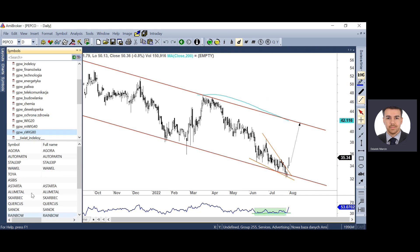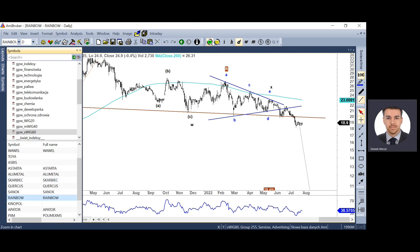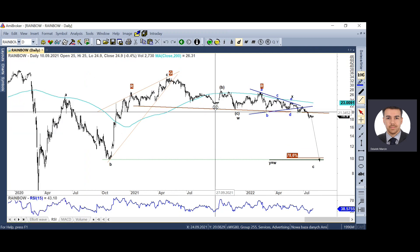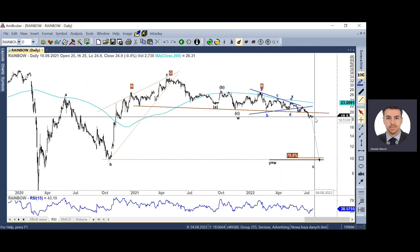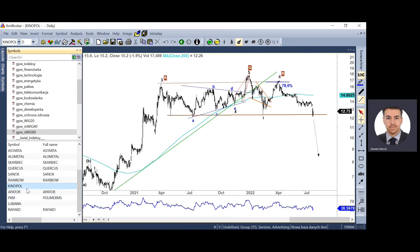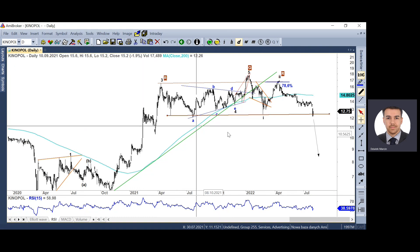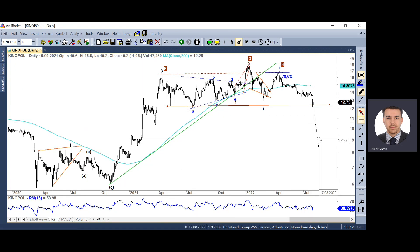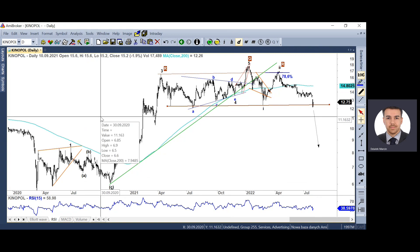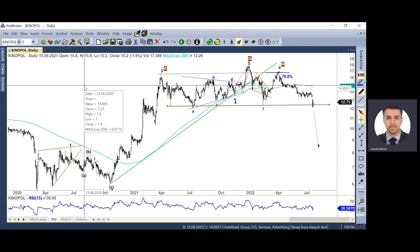Przyglądając się najmniejszemu indeksowi, na razie niewiele się dzieje. Na Autopartnerze widzieliśmy ważne struktury, ale można też wyróżnić dwie formacje głów z ramionami – na Rainbow doszło do przełamania linii szyi i Rainbow cały czas stoi przed tąpnięciem w stronę 10 zł. Podobną strukturę może mieć Kino Polska – w zeszłym tygodniu doszło do przeceny i mamy test linii szyi. Symetryczna, piękna formacja i wygląda na to, że Kino Polska może otworzyć sobie drogę do kolejnej przeceny rzędu 3-4 zł.